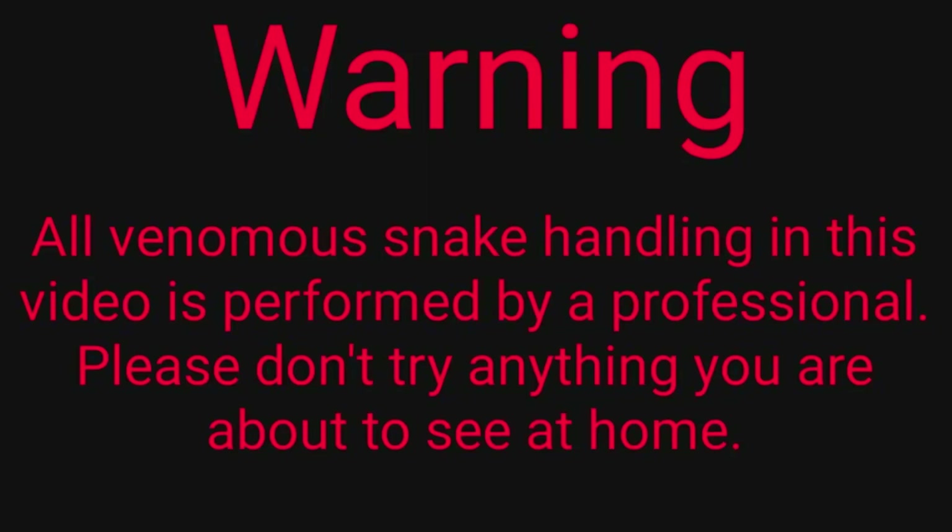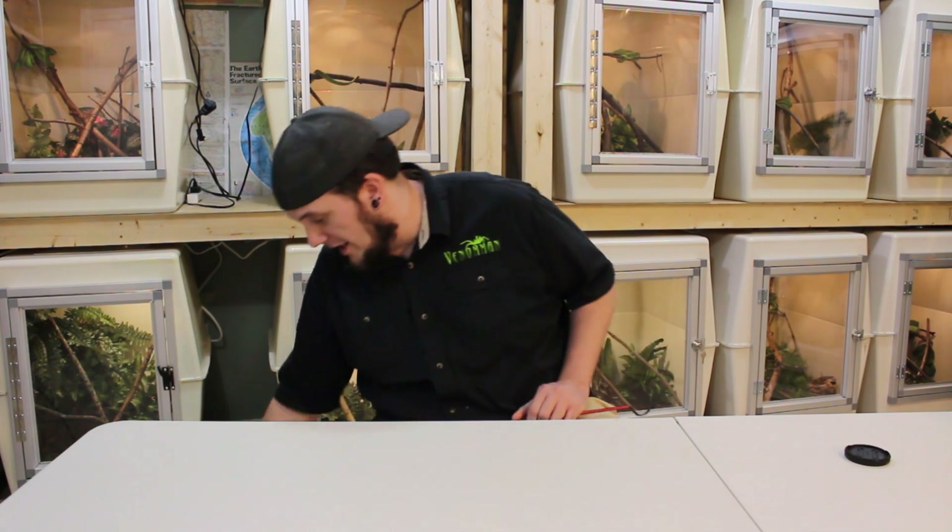All venomous snake handling in this video is performed by a professional. Please don't try anything you're about to see at home. So hopefully this goes okay sitting down — I never usually sit down with this snake. They can sometimes be a little jumpy and a little bitey, so we'll find out soon enough.